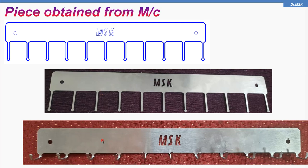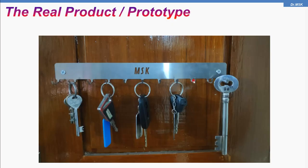I call this either a product or a prototype. I actually fixed this part or prototype in my house and kept all my keys on it. This is how we utilize the facilities and technologies available in Bharath Technology Business Incubator for making components.